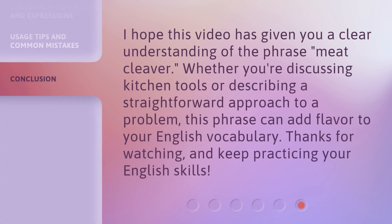I hope this video has given you a clear understanding of the phrase 'meat cleaver.' Whether you're discussing kitchen tools or describing a straightforward approach to a problem, this phrase can add flavor to your English vocabulary. Thanks for watching and keep practicing your English skills.